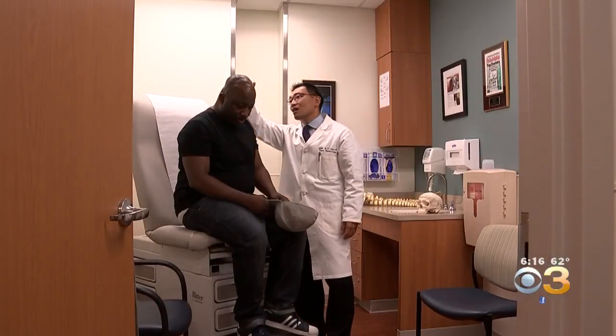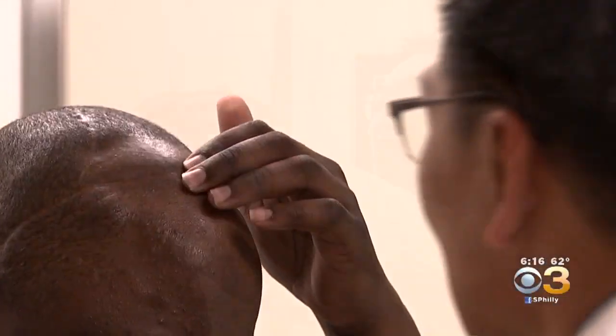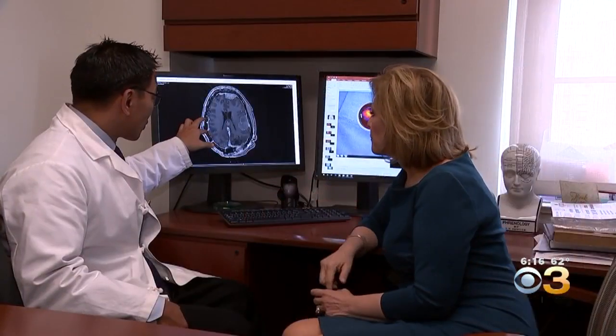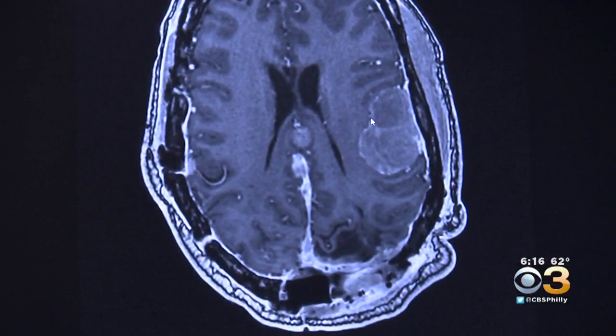He's had more brain surgeries than anybody human I know. 37-year-old Sunny Pickney is legendary at Penn Medicine. He's had 13 operations on his brain. Sunny has had a series of meningiomas, the most common type of benign brain tumor.